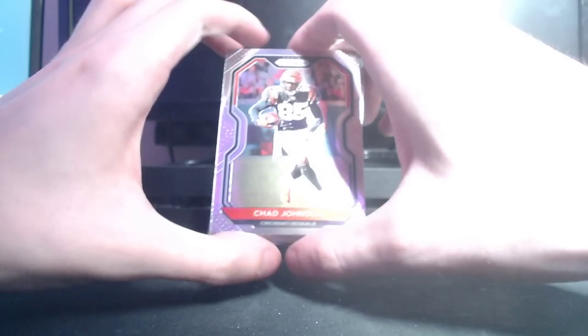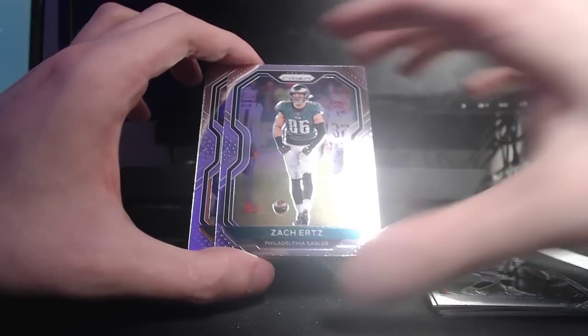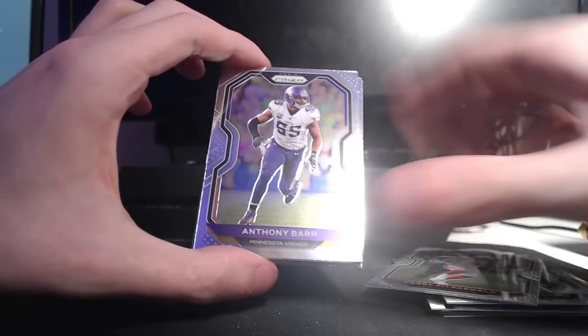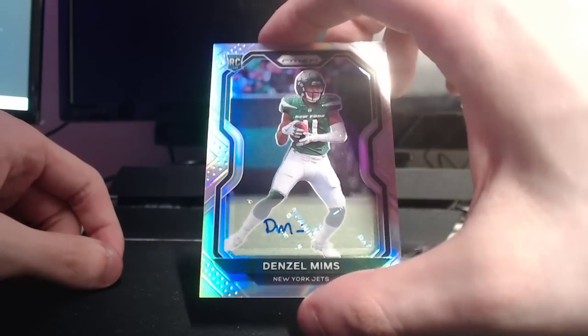This pack opened up kind of weird, and I just saw one of our autos, unfortunately, because it was backwards. But Chad Johnson, Fitzmagic, Jalen Smith, Drew Lock, Zach Ertz, Devontae Adams, Larry Fitz, Anthony Barr. I already know who our auto is. Jalen Hurts base, Brandon Ayuk, and our auto is Denzel Mims. Another very interesting signature for him — not numbered. Suppose it could have been worse. It is a Silverado, so not technically base.